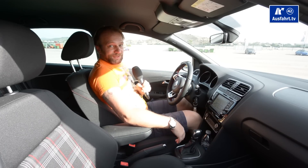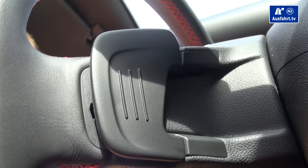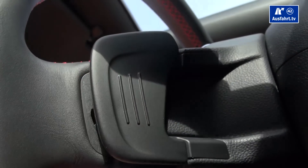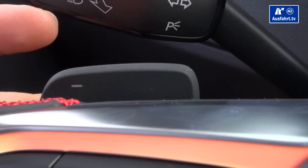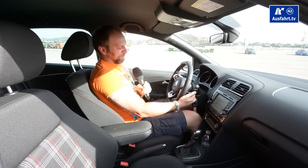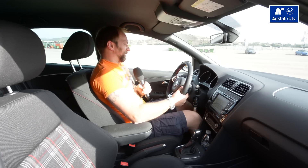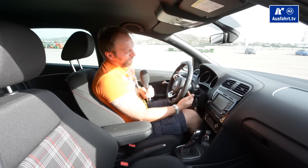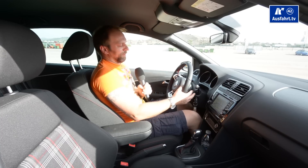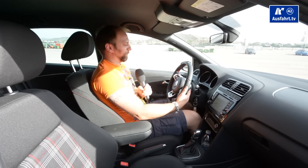We are driving the DSG automatic transmission, so we have shifting paddles — little plates behind the wheel that are easy to reach. Usability is good, but they're plastic, so they don't really feel great. And honestly, if I'm driving a sporty car, why are they not doing anything like alloy or some metal that just feels right when you push it?